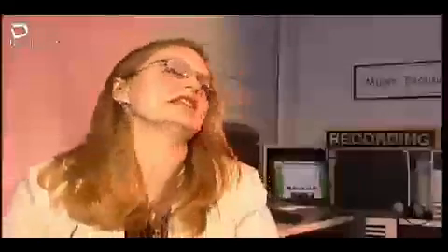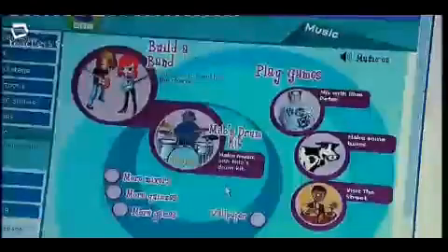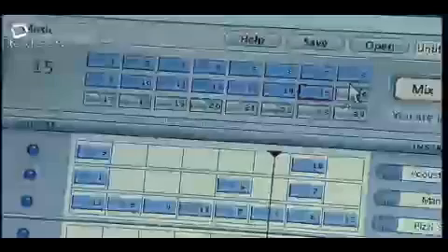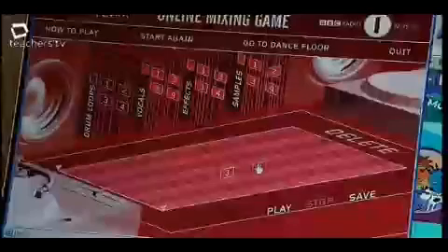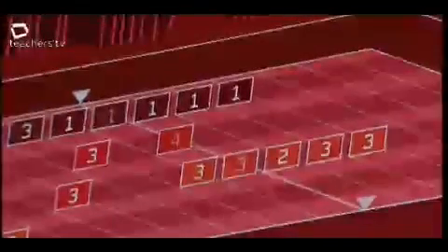Another site I really want to congratulate the BBC for is the CBBC website. The section we direct students to is a mixers area, which lets students put together their own loops of drum parts, bass parts, and different riffs — there's a Fatboy Slim one and even a Celtic remix with bagpipe sounds. We set this work six weeks ago and kids are still coming in saying 'I've done a new one!' Big thumbs up to CBBC.